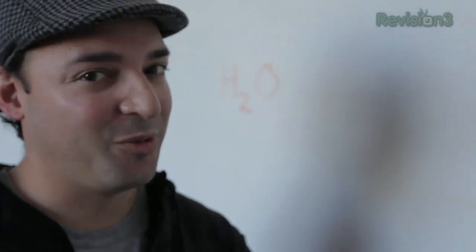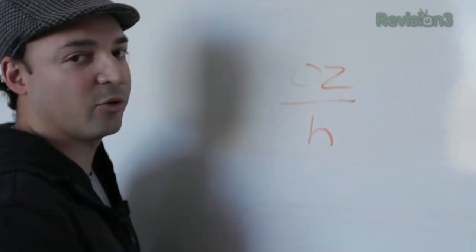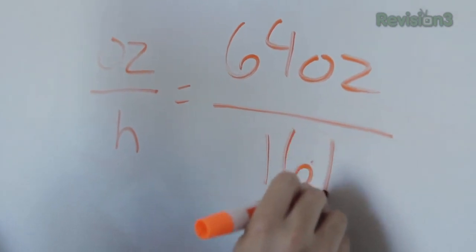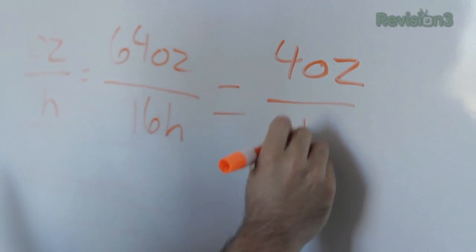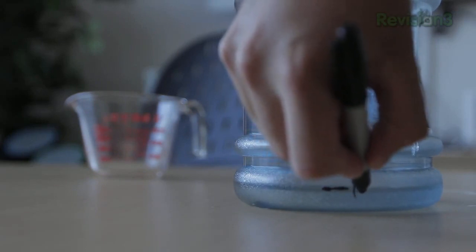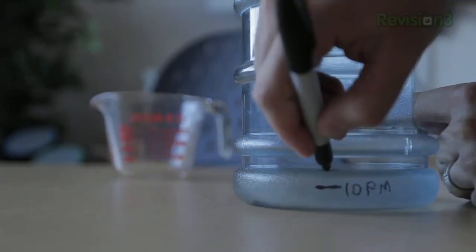Step two, do a little math: take the number of ounces you need to drink every day and divide it by the number of hours you're awake. For example, I'm drinking about 64 ounces a day and I'm typically awake for about 16 hours, which comes out to four ounces an hour. Step three: pour four ounces — or whatever your result is — into the jug, take a Sharpie and mark the water level, and label it 10 p.m. or one hour before you typically go to sleep. Take another four ounces, pour it in, mark it, and repeat.